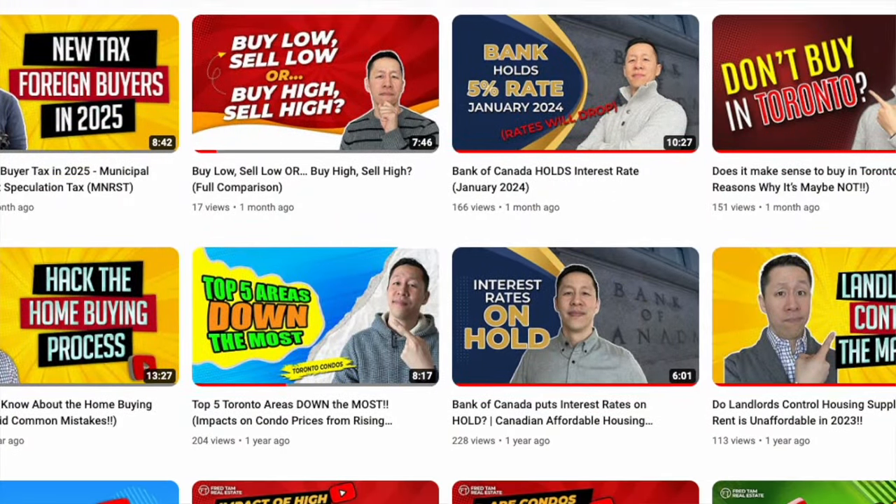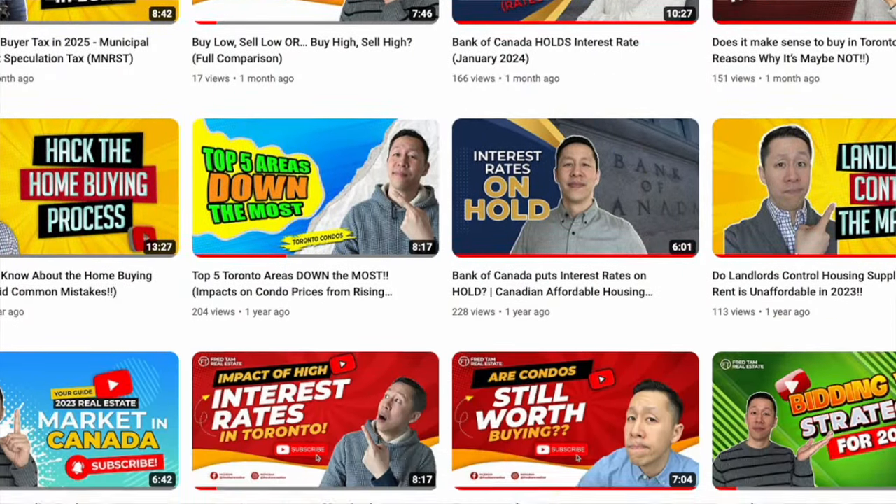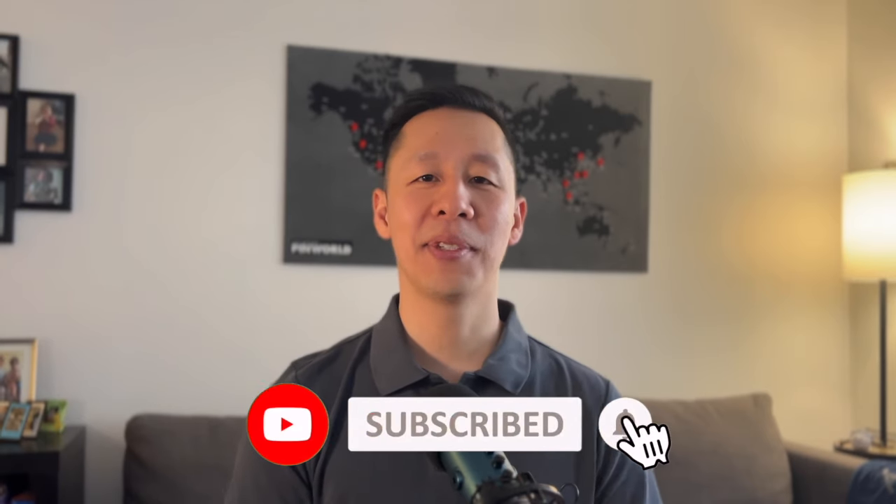I'm Fred Tam, a real estate broker here in Toronto. Welcome to the channel. I'm putting out new videos every single week to update you on what's going on with the market and giving you the best tips to help you reach your real estate goals. If you missed the first episode, check out the link in the video description or the card up top. I'm hoping this series has been giving you value — if it has, hit subscribe to stay updated.